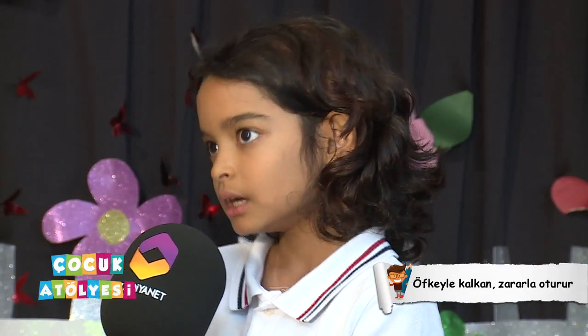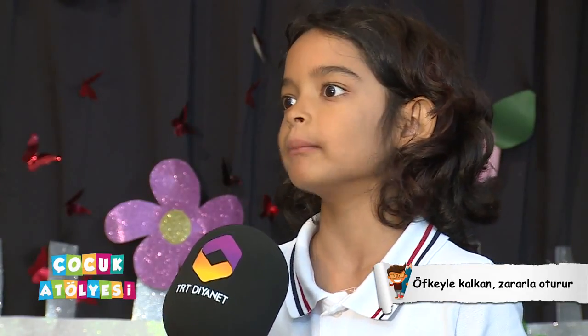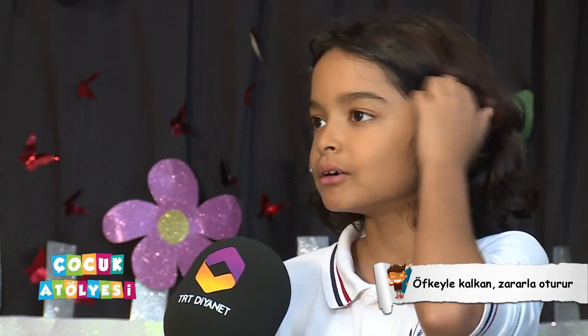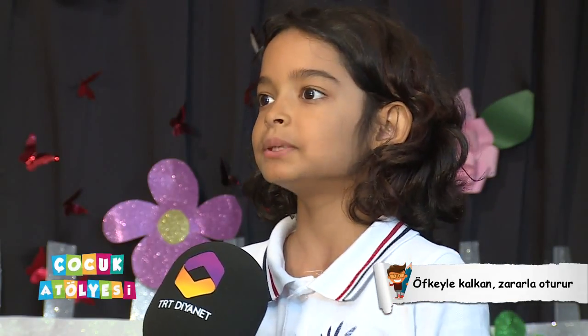Zararla oturuyor, öfkeyle kalkıyor, yani insanlara kızıyor. Adam öfkeleniyor ama düşünemiyor, sonra da zararla düşünüyor. Bir tane arkadaş arkadaşının kalemini kırmış, o arkadaş çok sinirlenmiş, babası vermişti. Bir iki saat geçmiş, ondan sonra barışmışlar. O çocuk, kızan çocuk da pişman olmuş.